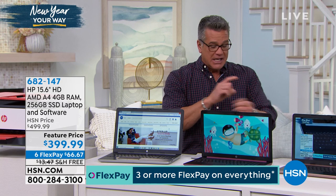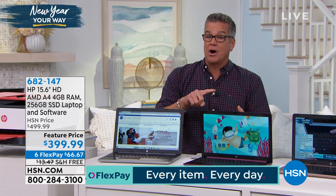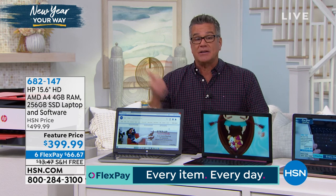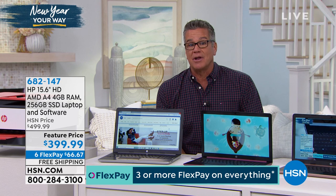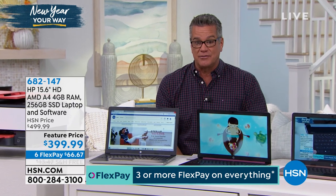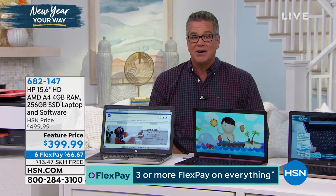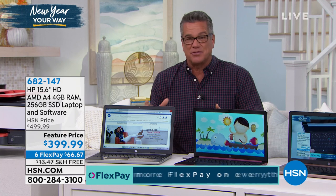So top to bottom, if you need a new computer, this would be perfect for you. If you're giving a computer to somebody — maybe you've got kids going back to school — it's ideal for that. Maybe the last computer you'll ever need, because with a solid state drive it's going to last a long, long time. 256 gigabytes is so much more than you're used to seeing in most of these smaller solid state drive computers.